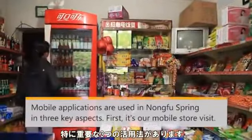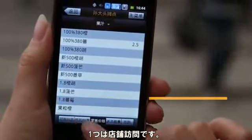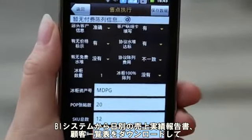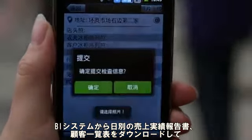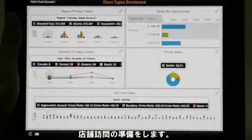Mobility is used at NongfuSpring in three key ways. First is the mobile store visit. To prepare for their visit, every sales rep downloads their sales performance reports, including performance to date and active customer reports from our BI system after arriving at the office at 8 a.m. in the morning.